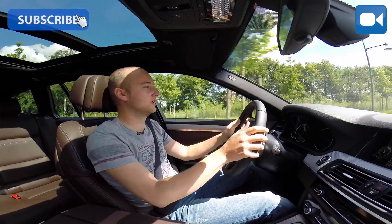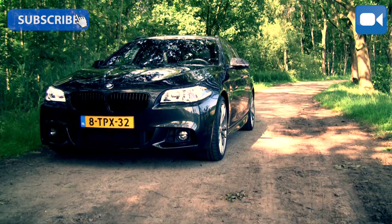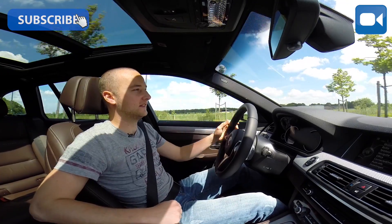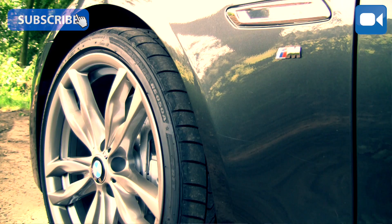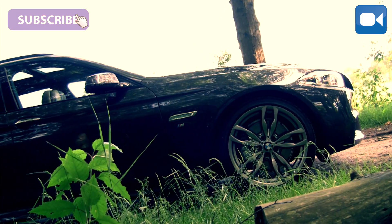The XF is my current favorite. Today it is up to this 5-series to go over there and become my new favorite. It has an M-packet with thick 20-inch anthracite wheels and a beautiful color.